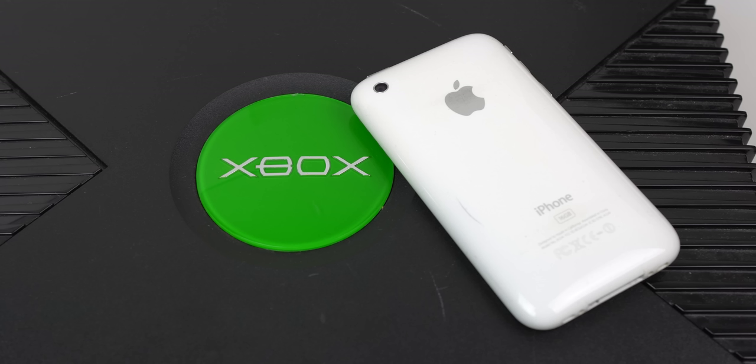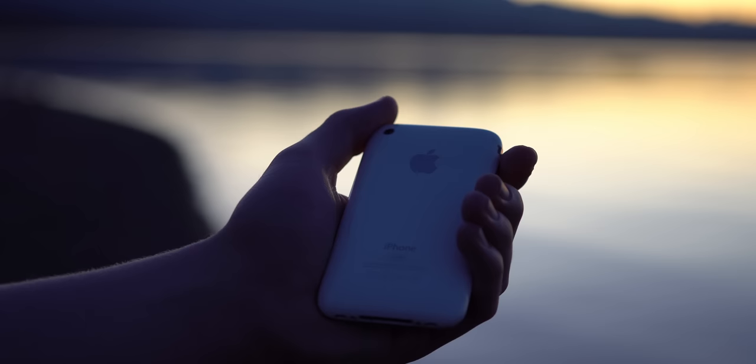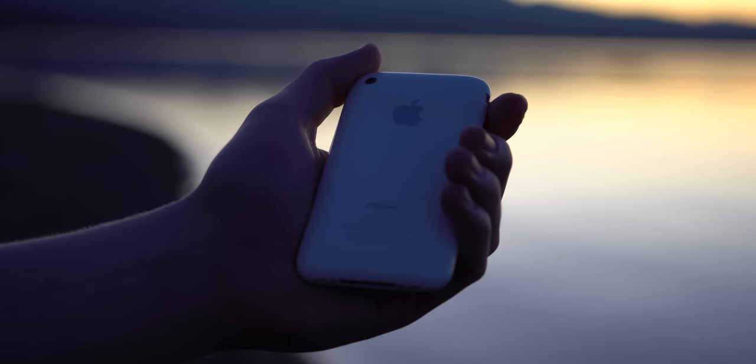Beyond the iPod use case, I can't really think of many legitimate uses, and that's thanks to the very old internal hardware and old software. We're looking at a 412 ARM 11 processor and 128 megabytes of RAM. 128 megabytes — that's brutal. For perspective, the iPhone 12 Pro has 6 gigabytes of RAM, which is roughly 60 times the amount. It's crazy to think of it in those terms, and just goes to show how much technology has progressed since the early days of iPhones.